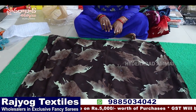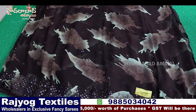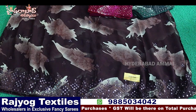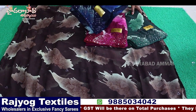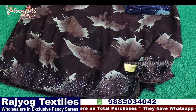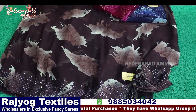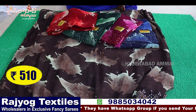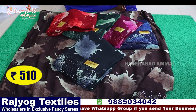Synthetic mirror work, cut work sari — six color chart. Running pallu, blouse is raw silk contrast with mirror work. Six colors. The price is ₹510.